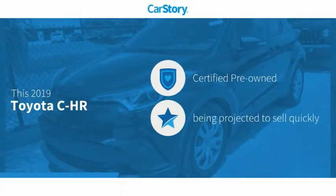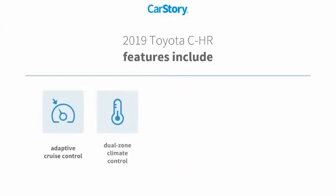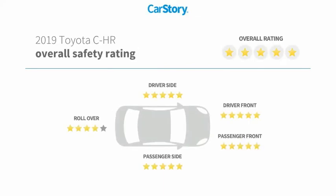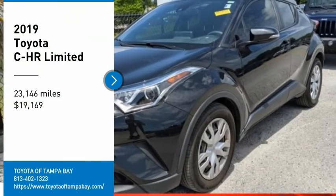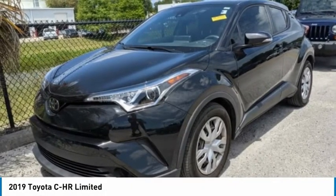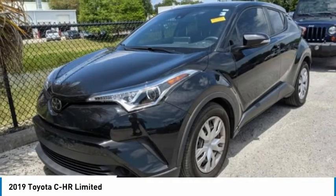Car story research indicates this vehicle as certified pre-owned. Features also include traction control, rear view camera, tire pressure monitoring system, and adaptive cruise control. With these ratings, come test drive the 2019 Toyota CHR.